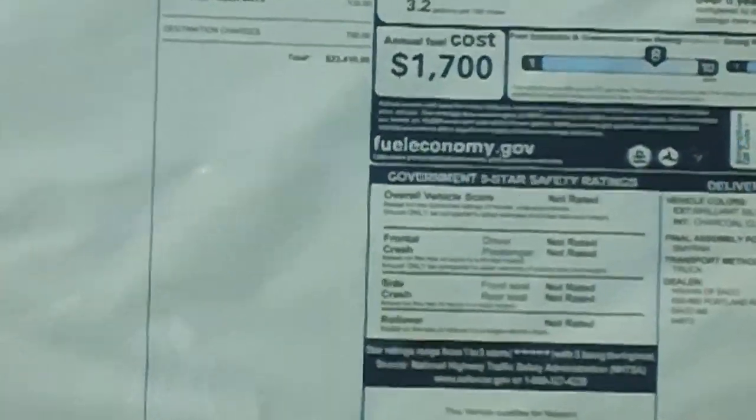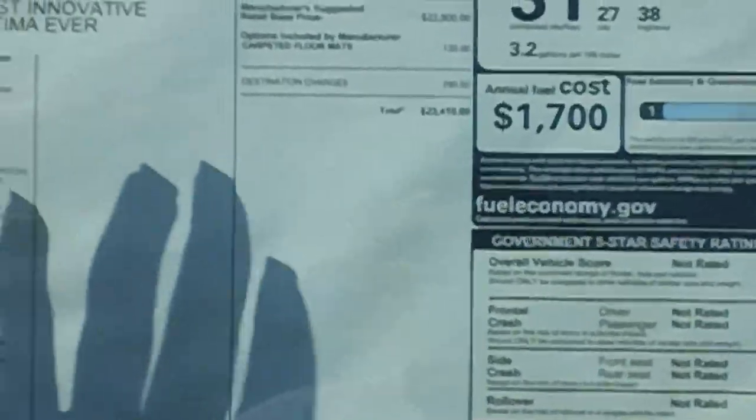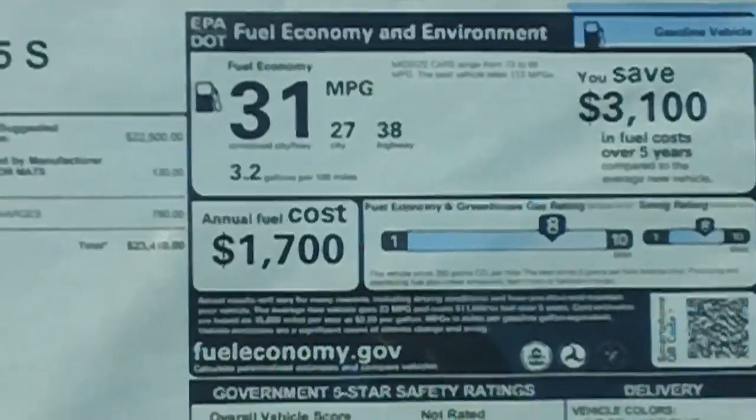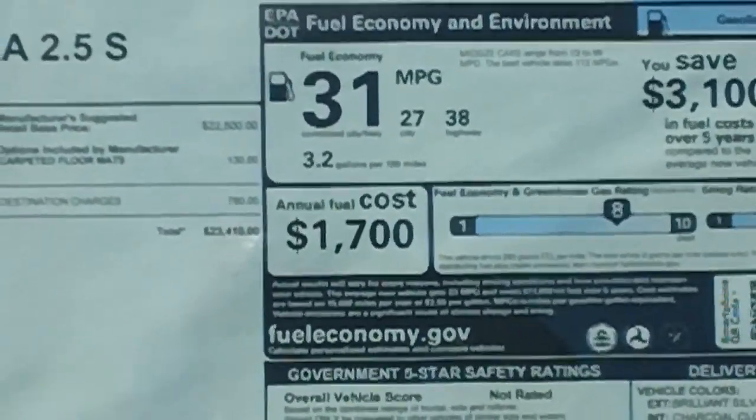You'll also notice that the 2012 model used to be 32 miles per gallon on the highway. Now we have bettered the fuel economy and you now get on average 38 miles per gallon on the highway.